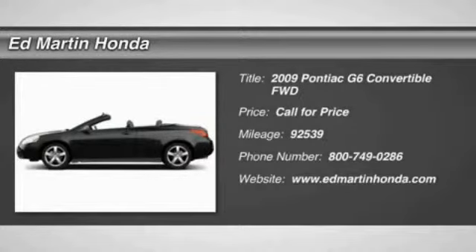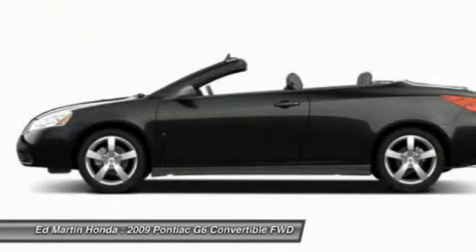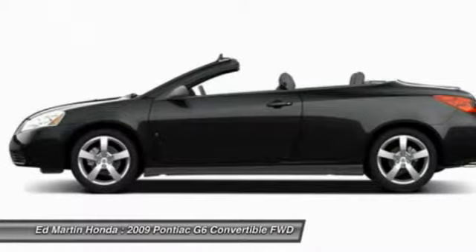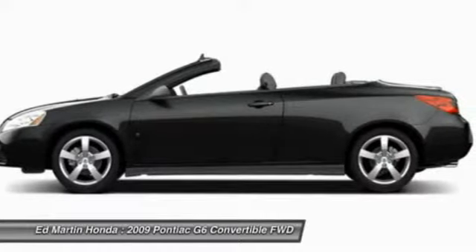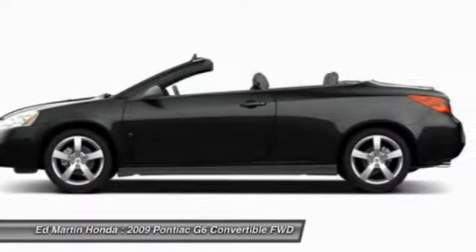The 2009 G6, a great-looking sedan with the personality of a sports car. The Pontiac G6 incorporates fine-tuned independent suspension, a 219-horsepower V6, and 4-speed automatic transmission with driver-shift control.